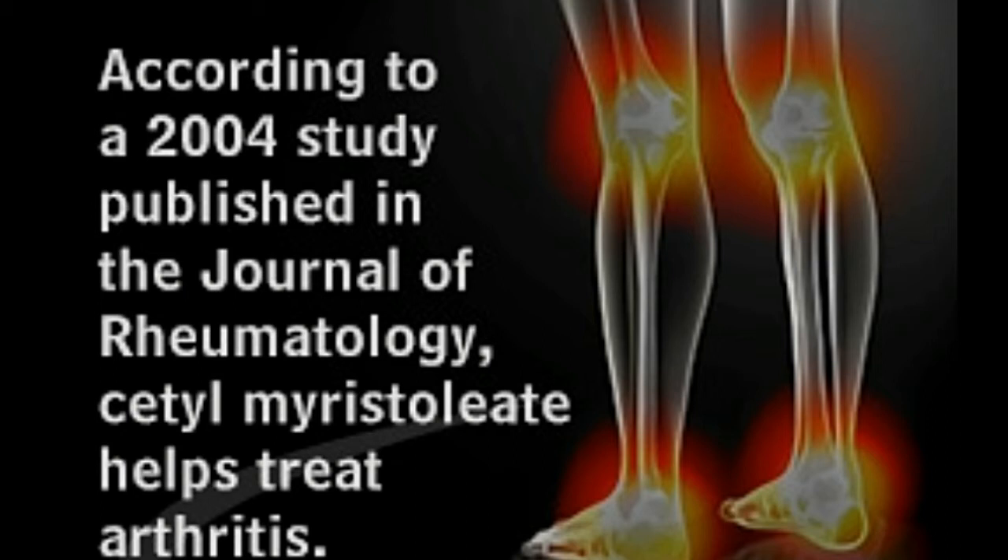In his experiment, he injected rats with an arthritis-inducing material, which led to swelling in their legs and tail, following which he injected them with Cetomaristoleat. The rats were cured. The swelling in their legs disappeared, and their limbs straightened out.